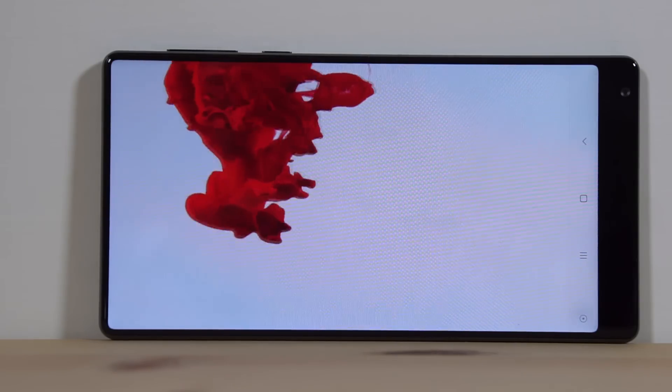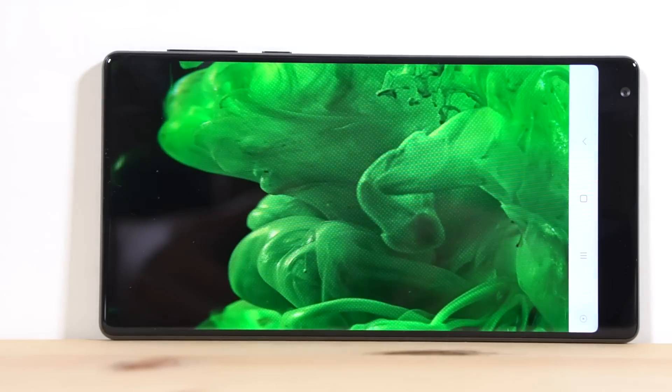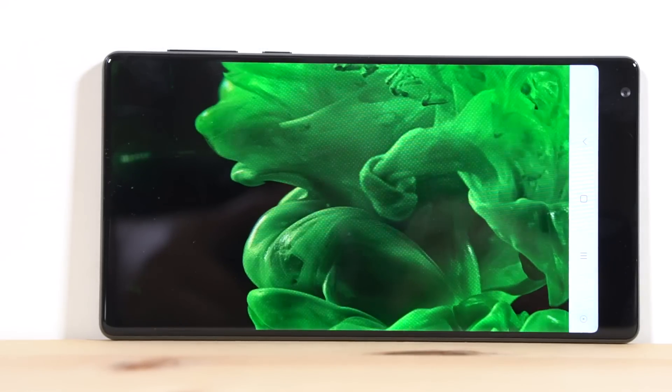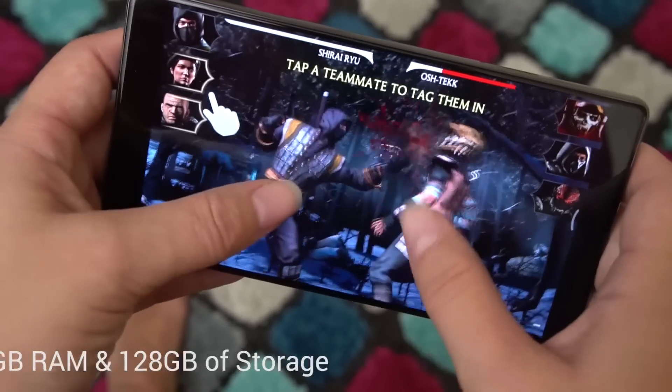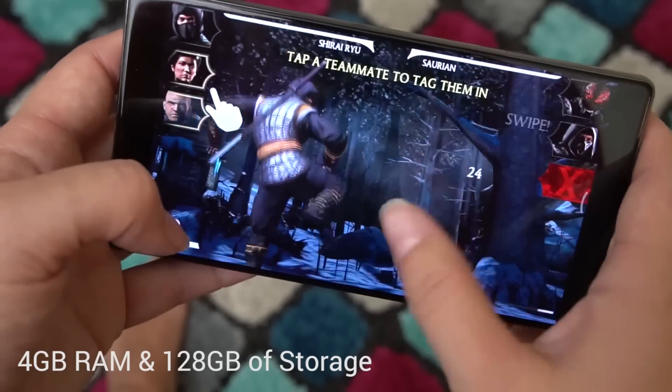So we're often left with a black bar along the side, which for the most part is filled by the Android navigation bar. To really show off the display, I downloaded a ton of graphically intense games, and they all scaled properly and looked absolutely stunning.